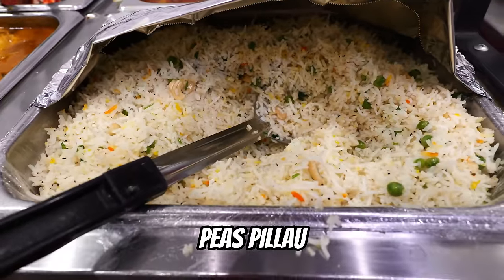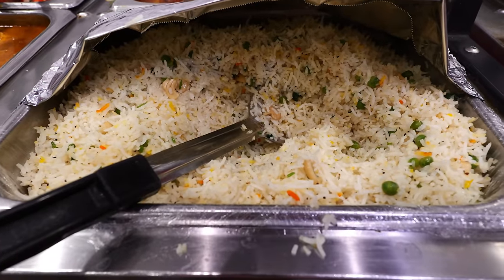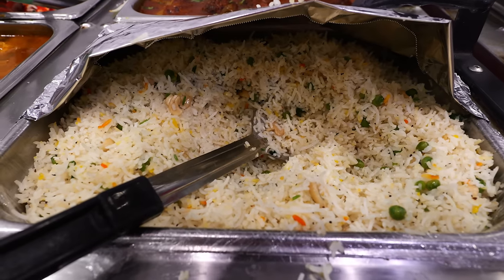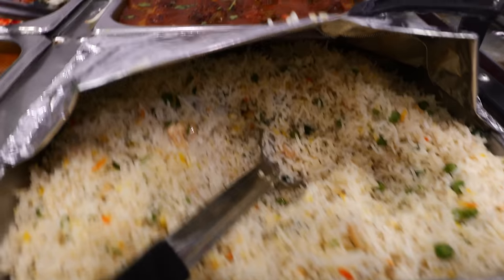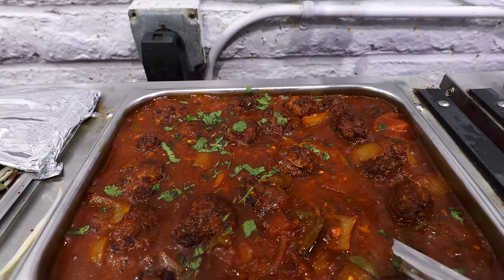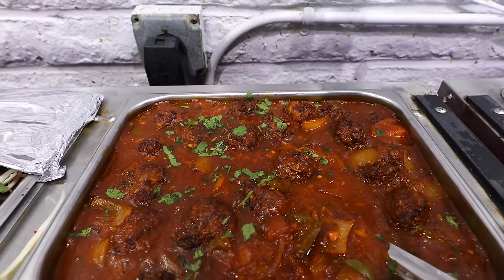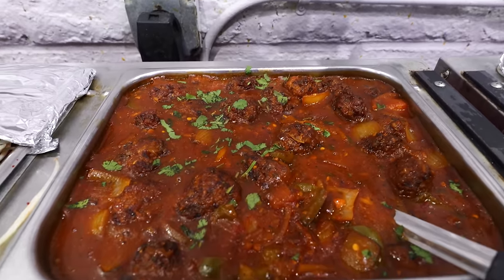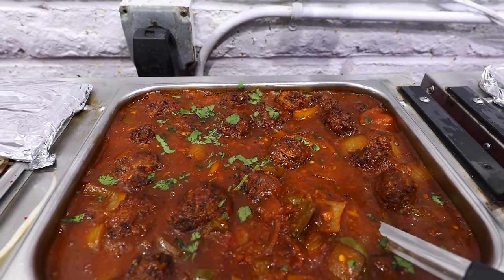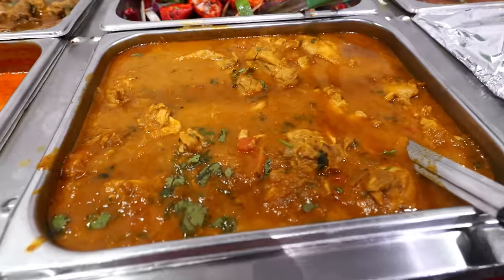Moving on to some more rice — this is peas pilau, a vegetable dish: rice cooked with peas, herbs, and spices. And then there's the veggie manchurian, which is an Indo-Chinese vegetable dish — veggie dumplings in a gravy of ginger, garlic, and soy sauce.